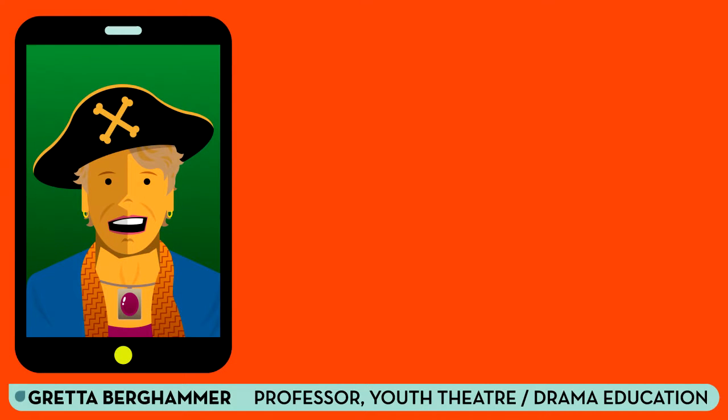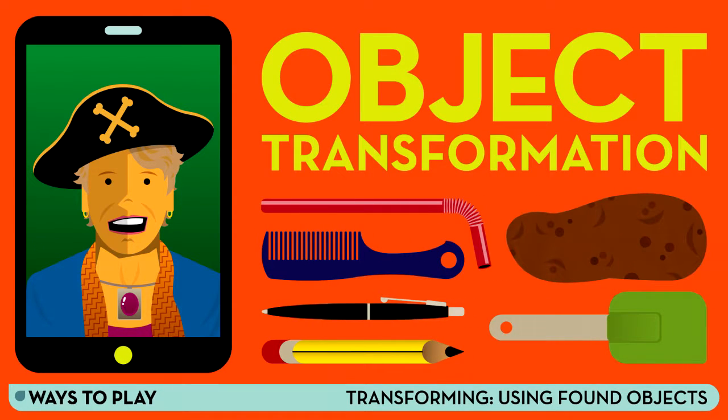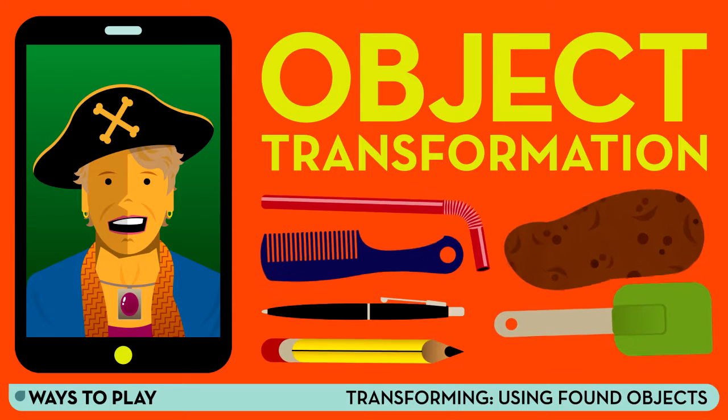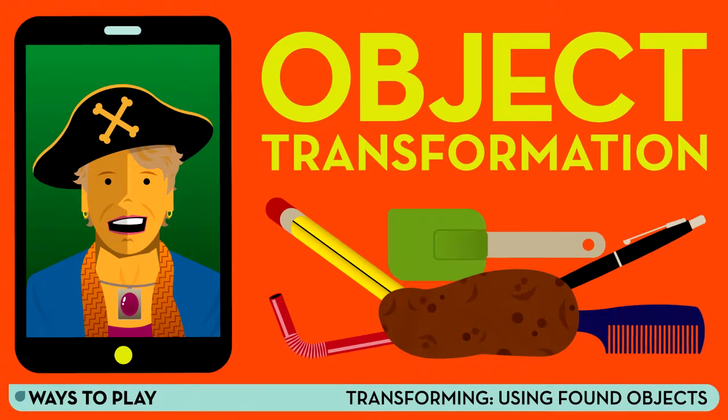Okay, let's play! We've been exploring an aspect of pretend play called object transformation. This is when children, or adults, use one object to symbolize or represent something else. A fun way to work on object transformation is to take simple, ordinary objects that you have found and put them together in new ways.